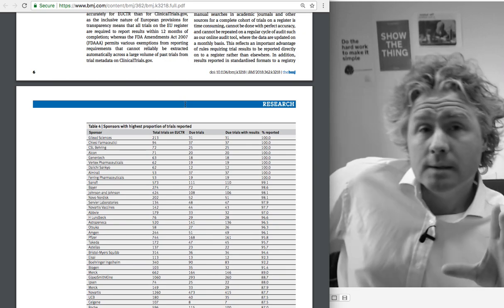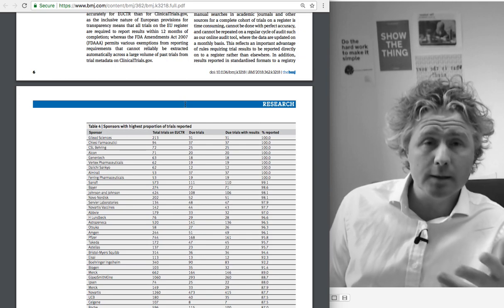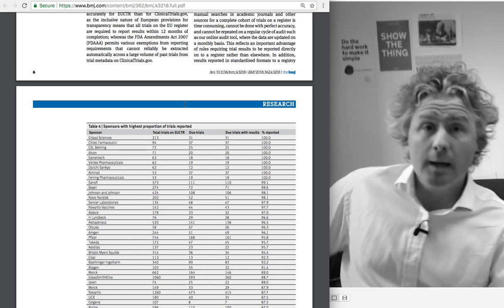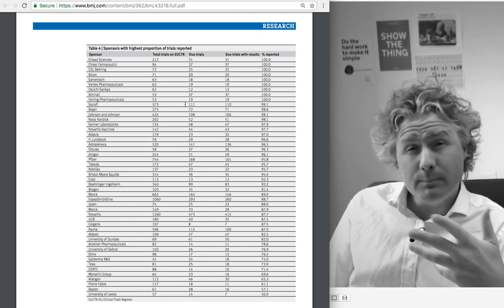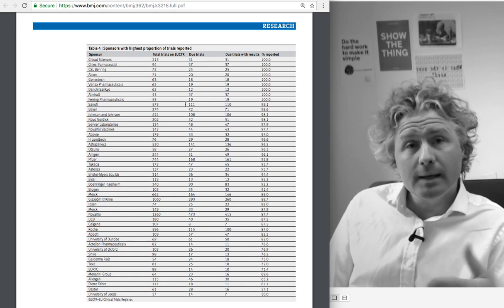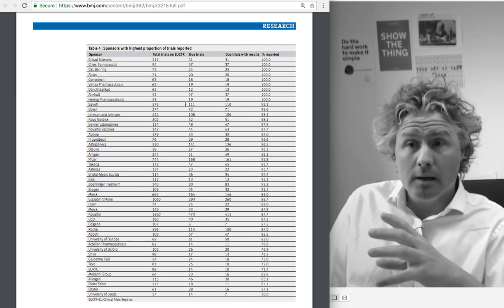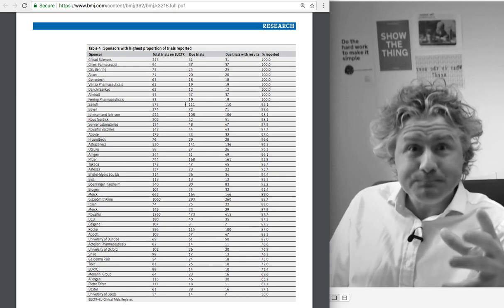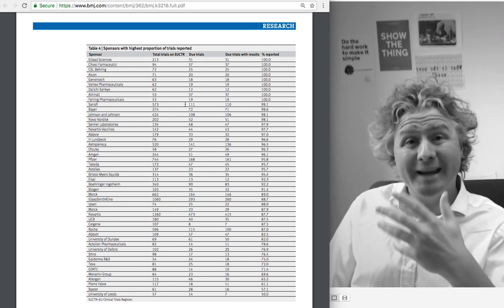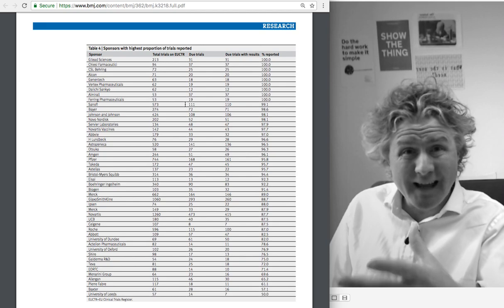We weren't satisfied to simply publish a paper describing the prevalence of reporting. We wanted to go further in two ways. First, we wanted to describe the results with a clear ranking to give audit and feedback data on individual sponsors. To be absolutely clear, this isn't a naming and shaming operation. Audit and feedback is a well-established tool in medicine — we identify a gold standard, codify it, measure performance against that benchmark, collect data, share it, review it, and then people can identify where they need to engage in targeted action to improve performance.